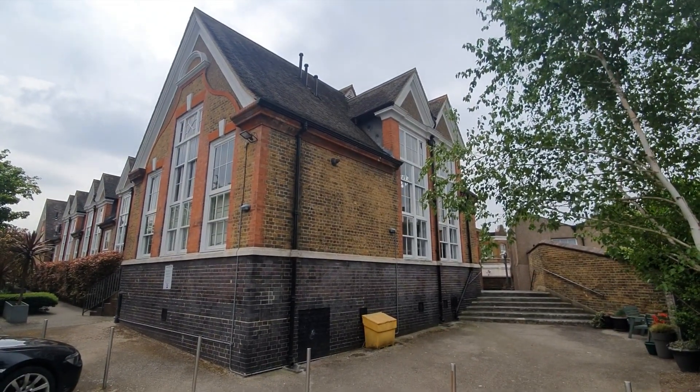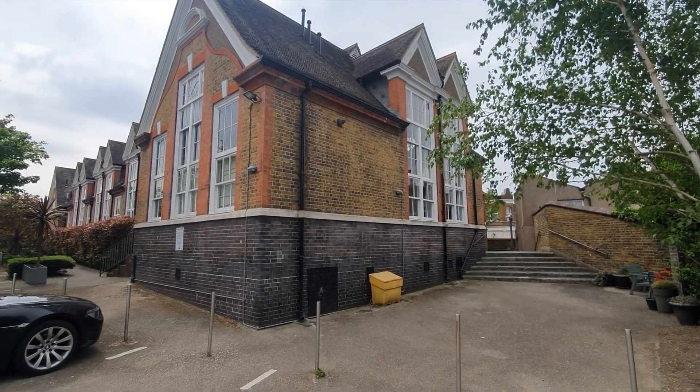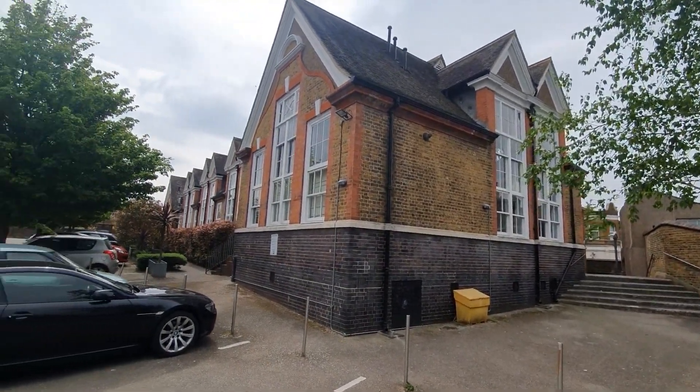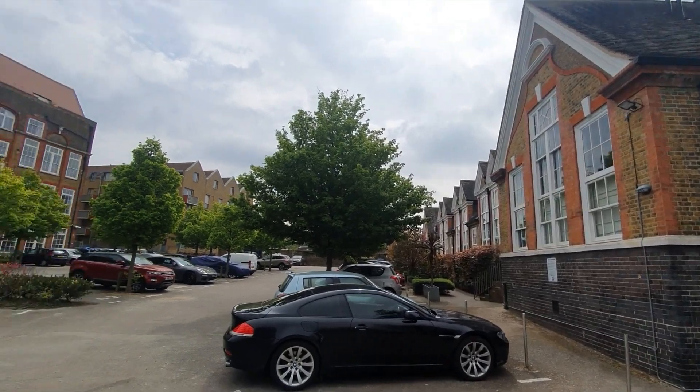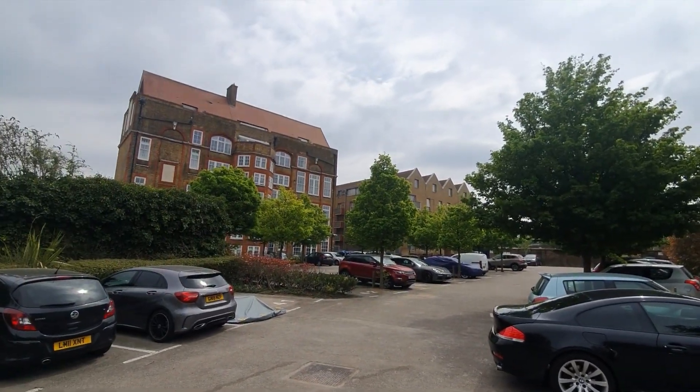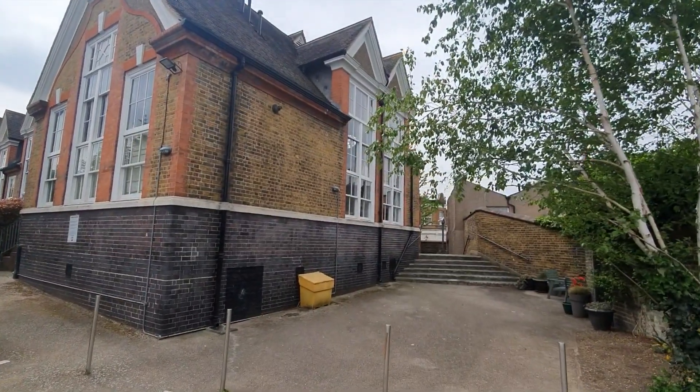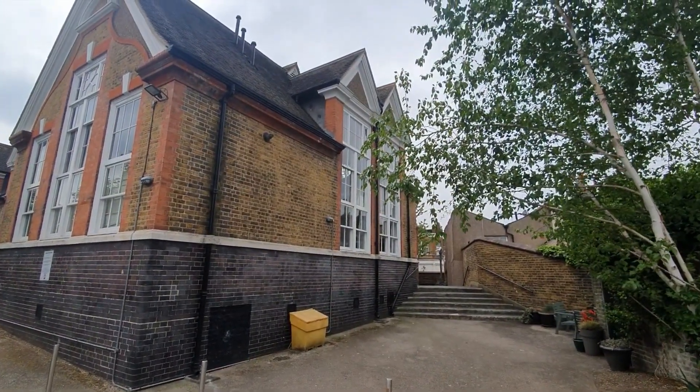HI Residential would like to offer to the rental market this one-bedroom split level apartment situated in Schoolhouse Yard, Plumstead. The property is well located for bus routes and a short walk to Woolwich Arsenal and DLR train station.